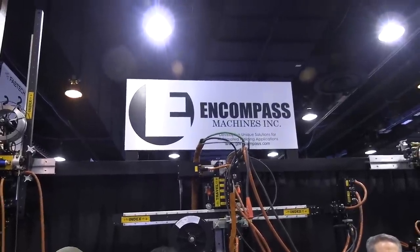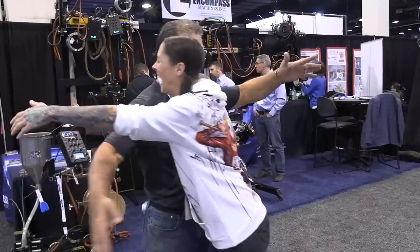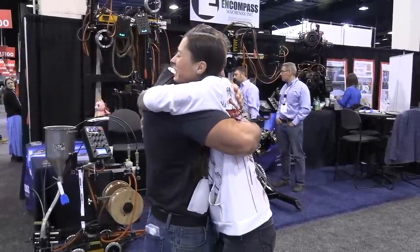Word on the street was Barbie was going to be hanging out at the Encompass booth. I had to stop by and get a great big hug and some inspiration. This is one of my favorite people on the planet. Such a great attitude. Such a hard worker. Just love her.